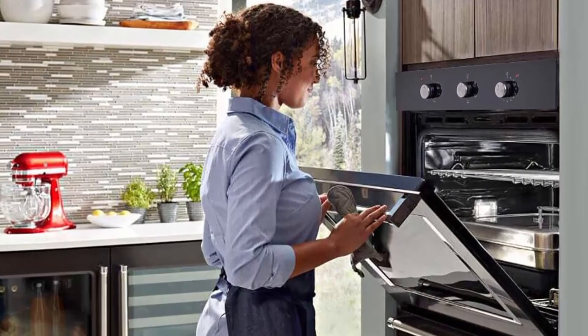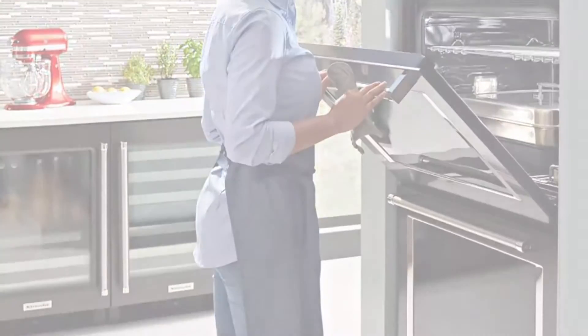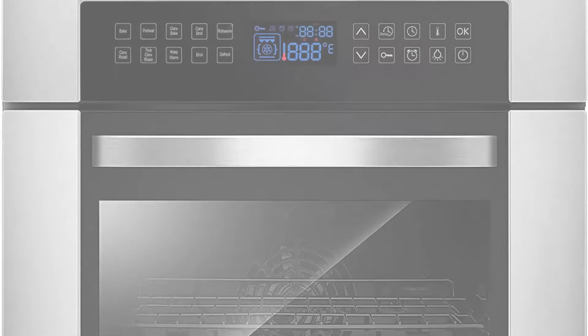Six cooking modes: this electric oven uses 240V-60Hz for power supply with 2000W maximum output. It has six different working modes including grill, double grill, conventional, bottom heating, top heating, cooling down fan, oven light, temperature controller, and timer.